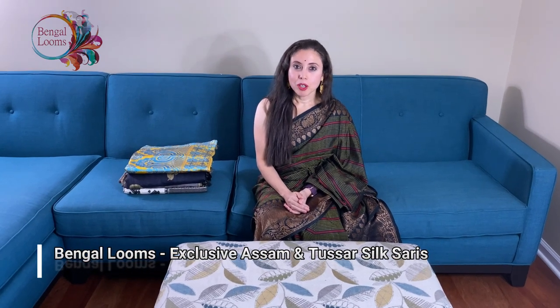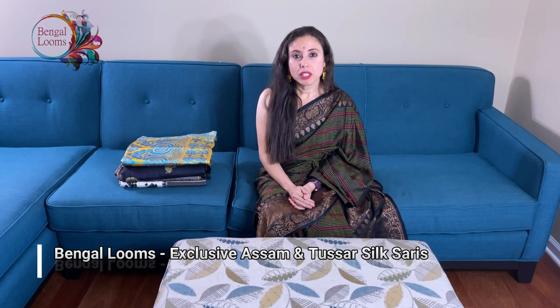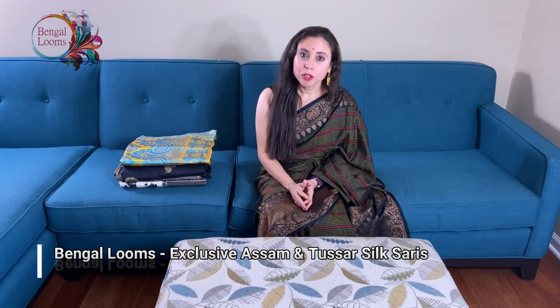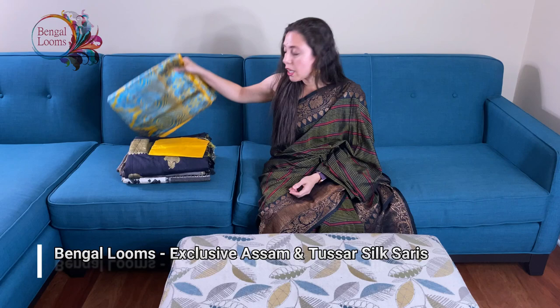Hi friends, I am Payal from bengaldoms.com and in this video I will show you four exclusive sarees. To see the prices, please use the links given in the video description. Let's start.